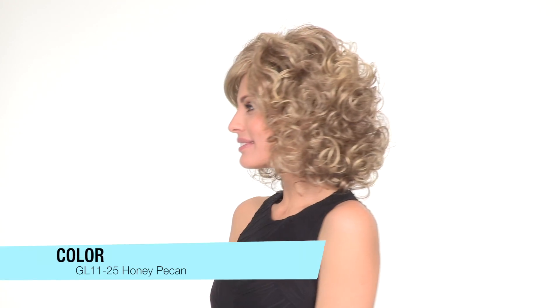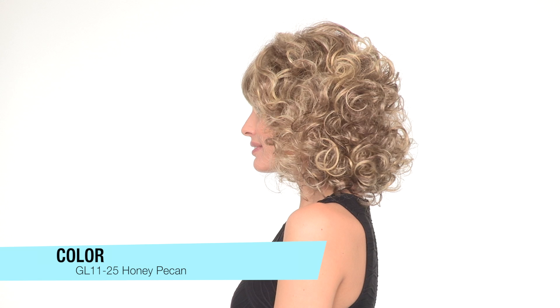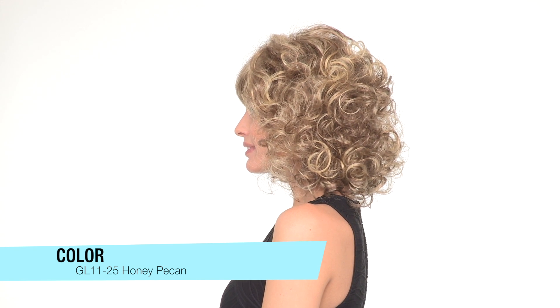The color here is GL11-25 called Honey Pecan. The base features medium brown and golden blonde, blended throughout, giving you a salon-inspired look.